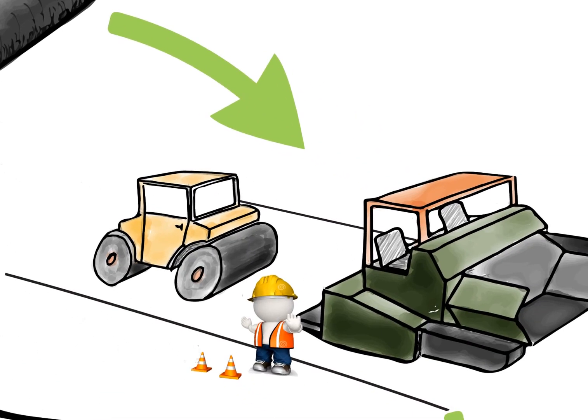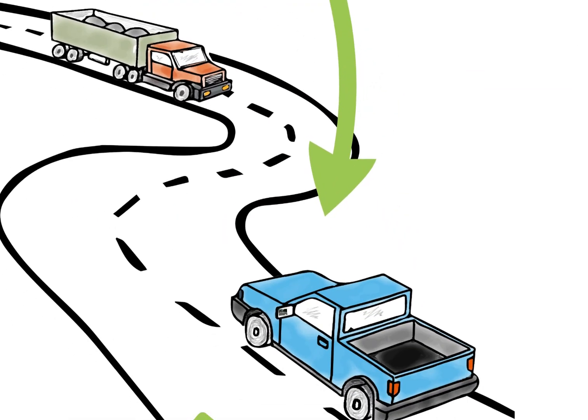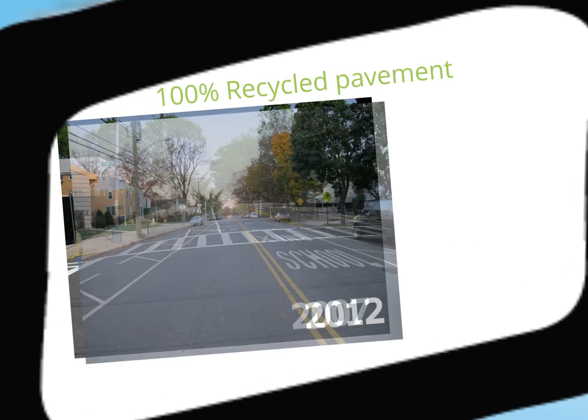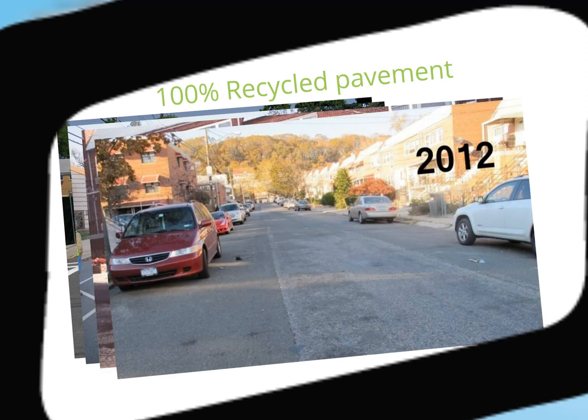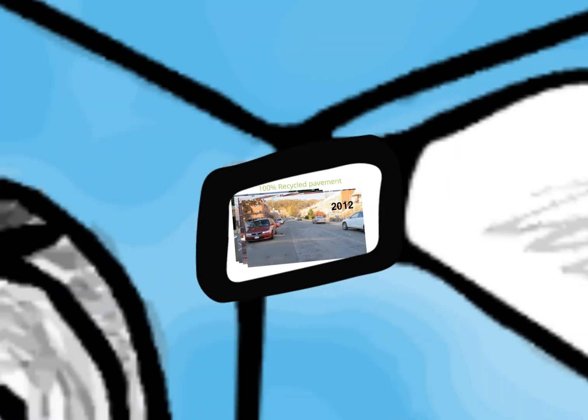Paving of such mixtures can be done using conventional equipment, and demonstration sites have been placed at multiple locations. We inspected several of the sites in New York City that have served for between five and ten years, and noticed no difference in performance for 100% recycled mixtures compared to control virgin sections located next to them.